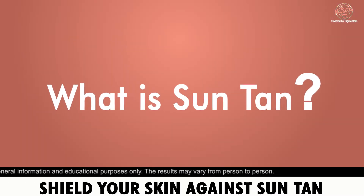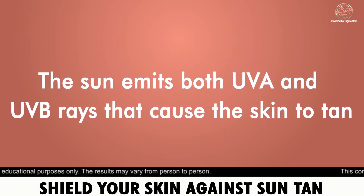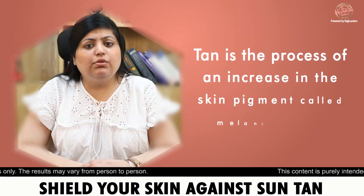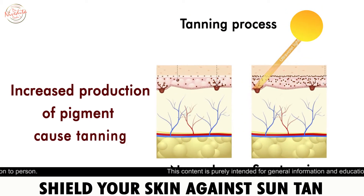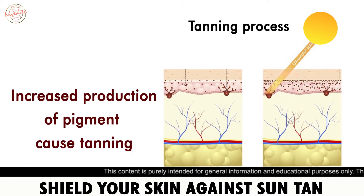What is tanning? In sunlight, UVA and UVB rays reach the skin and stimulate our pigment-producing cells, or melanocytes. These cells create more pigment and the skin becomes tan.